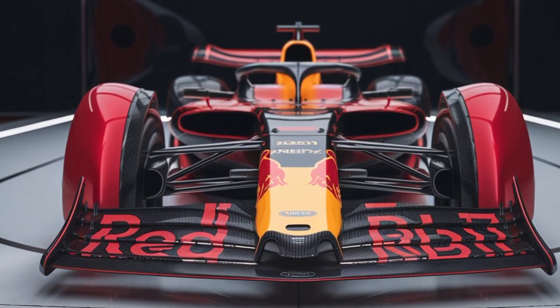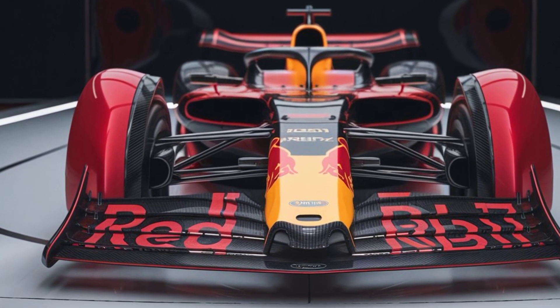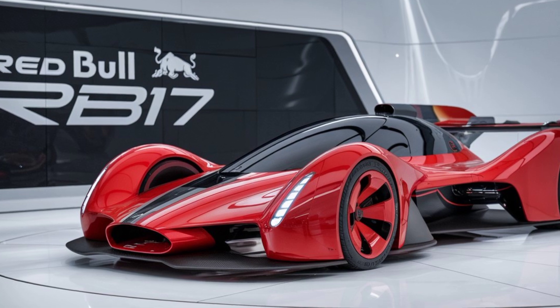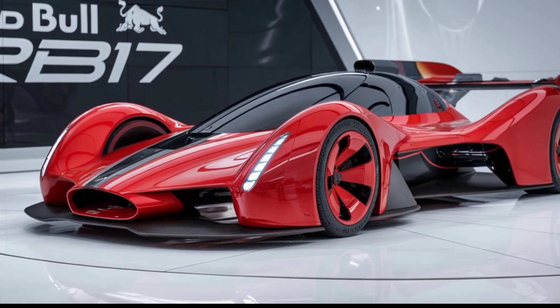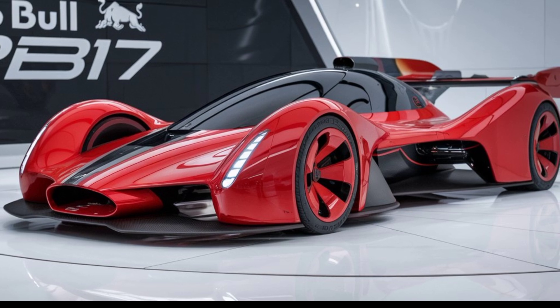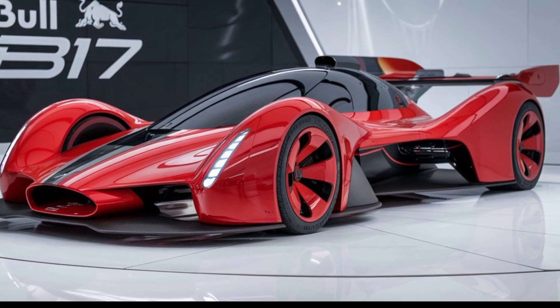If you enjoyed this breakdown and want to stay updated on the latest in Formula One, make sure to like, subscribe, and hit the notification bell. Drop your thoughts on the RB17 in the comments below — what do you think of its design and technology? Thanks for watching, and we'll see you in the next video.